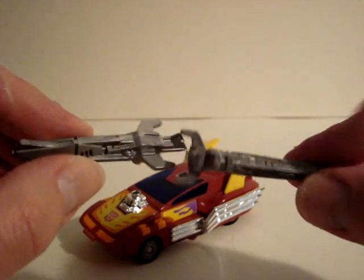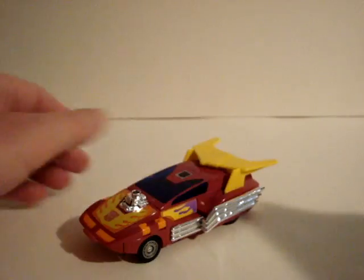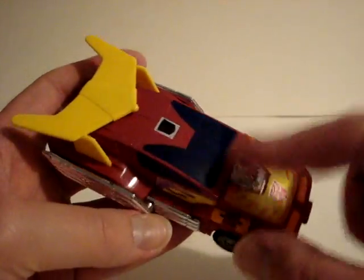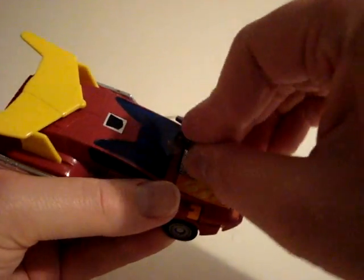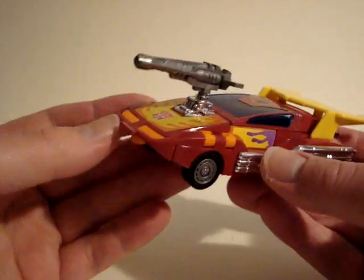Let's have a quick look at the blasters before we get to the car. There are two blasters and there's the car, and you can't get the blasters there. He has weapons in his vehicle mode.